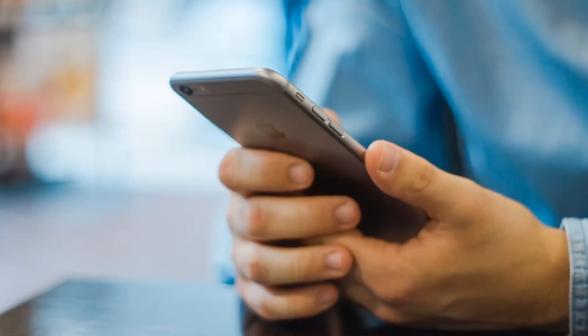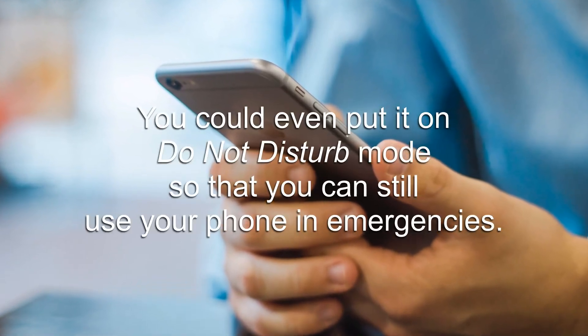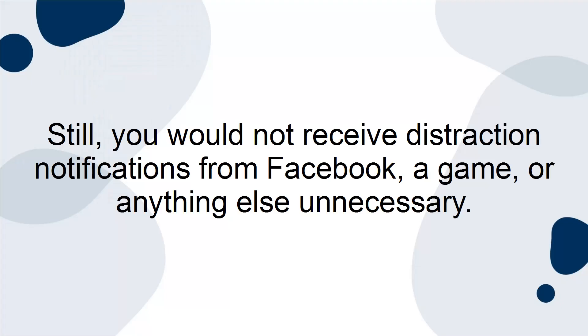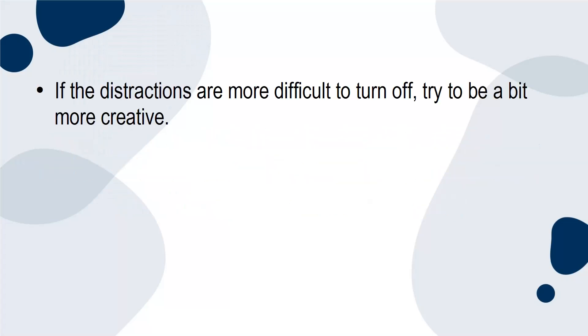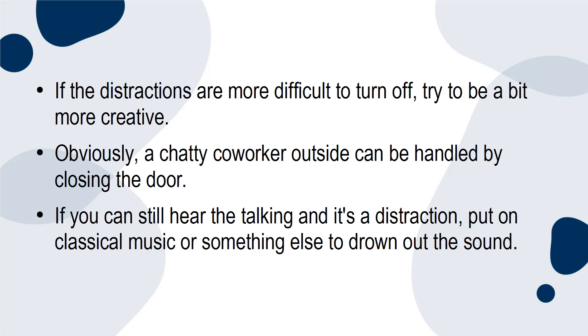Obviously, something like turning off your phone is pretty self-explanatory. You could even put it on do-not-disturb mode so that you can still use your phone in emergencies, and you would not receive distraction notifications from Facebook, a game, or anything else unnecessary. If the distractions are more difficult to turn off, try to be a bit more creative. A chatty co-worker outside can be handled by closing the door. If you can still hear the talking and it's a distraction, put on classical music or something else to drown out the sound.